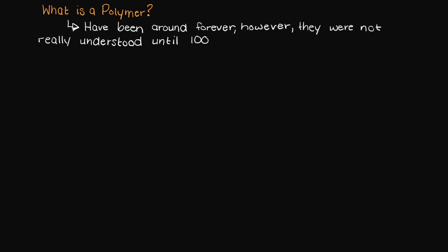Hi everyone, in this video I want to talk about what exactly a polymer is. Polymers have been around forever, however they were not really understood until a little less than 100 years ago.